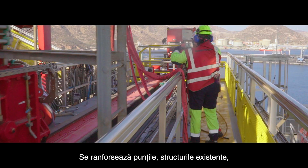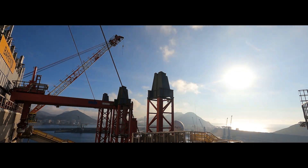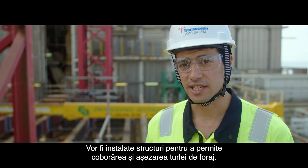Strengthening decks, strengthening structures, existing structures — to avoid distortion of the RAM guide when it's lowered. The towers are to be installed where the RAM guide, or the derrick, will be folded down and rested.